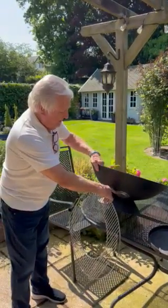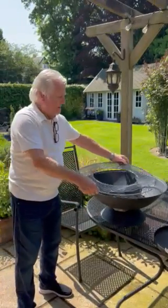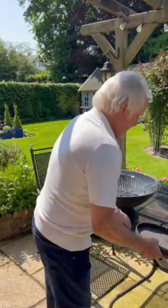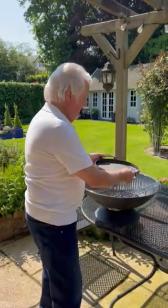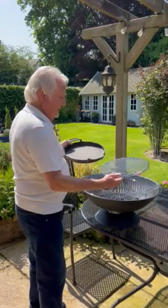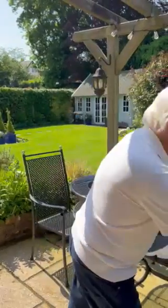I bought a Weber grill grate which fits perfectly — I already had one of these. It's on there, so it's a nice grill. Then I thought I'd take it a stage further.